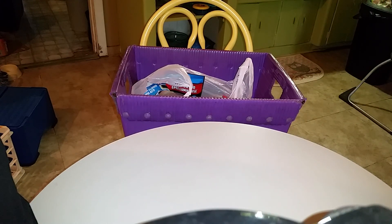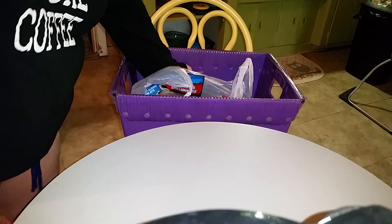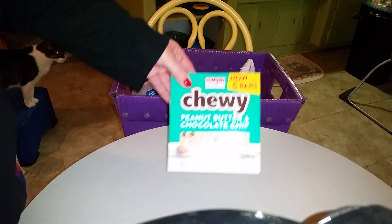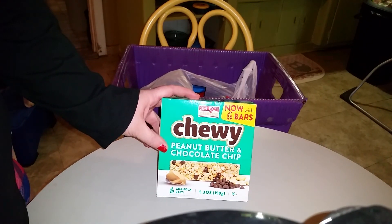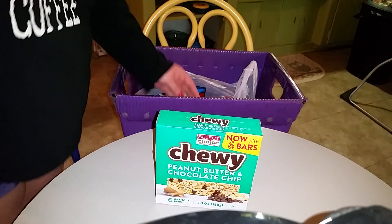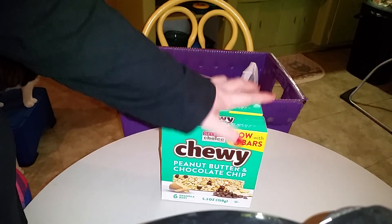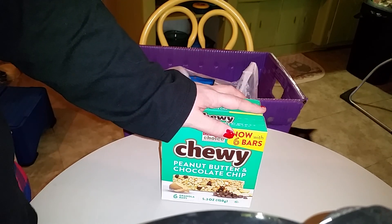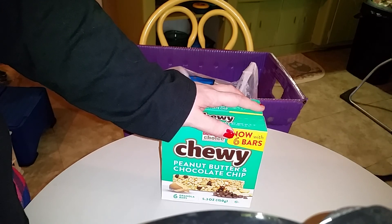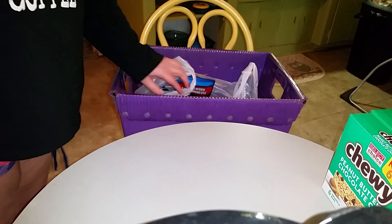Hi everyone, I'm gonna do a Dollar Tree haul. I'm doing it in a different way but I'm hoping it's gonna work. The first thing I'm showing is I bought some peanut butter and chocolate chip granola bars. I actually got two boxes of this. It's not a big haul, it's a small haul, but all the stuff in the haul is kind of like pre-Florida trip stuff.